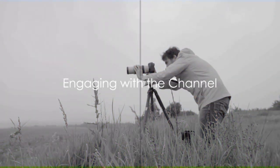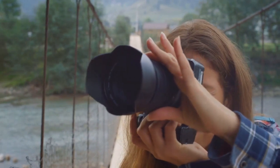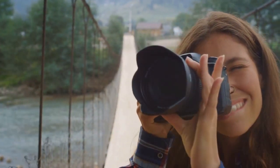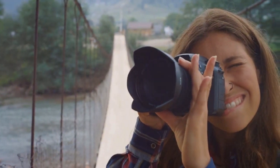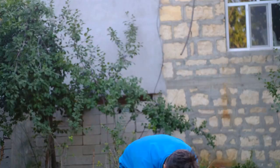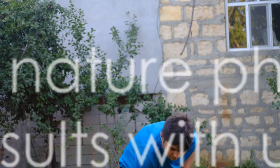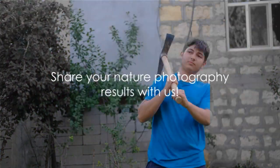Did you find these tips helpful? Now it's time to take those tips into the great outdoors and start capturing the beauty of nature. Remember, practice makes perfect. So don't be afraid to experiment and learn from your experiences. Your garden photography skills will only improve with time — we'd love to see your results, so feel free to share them with us.